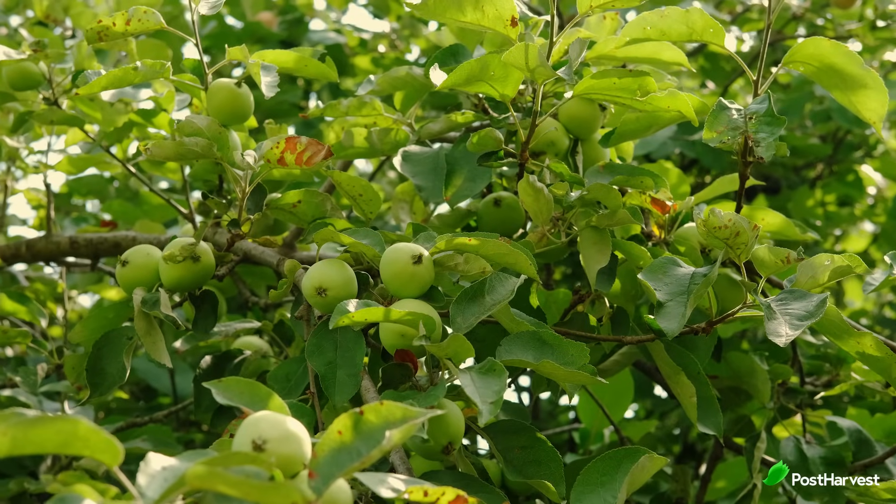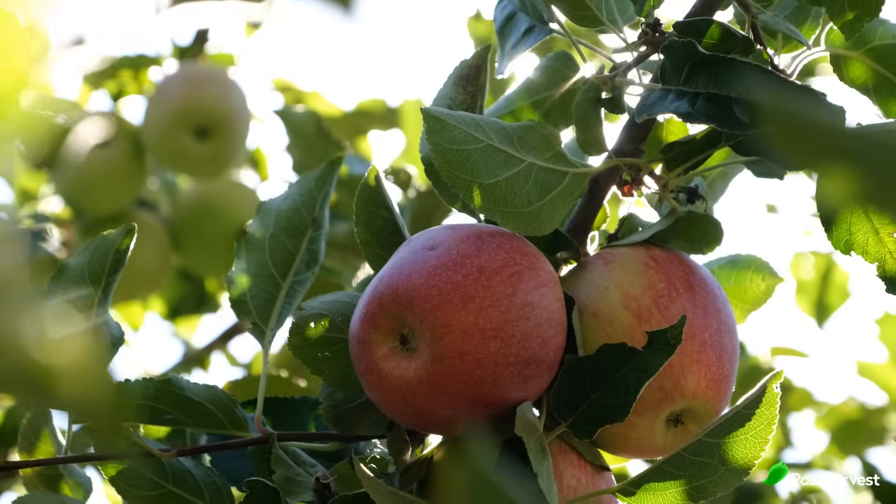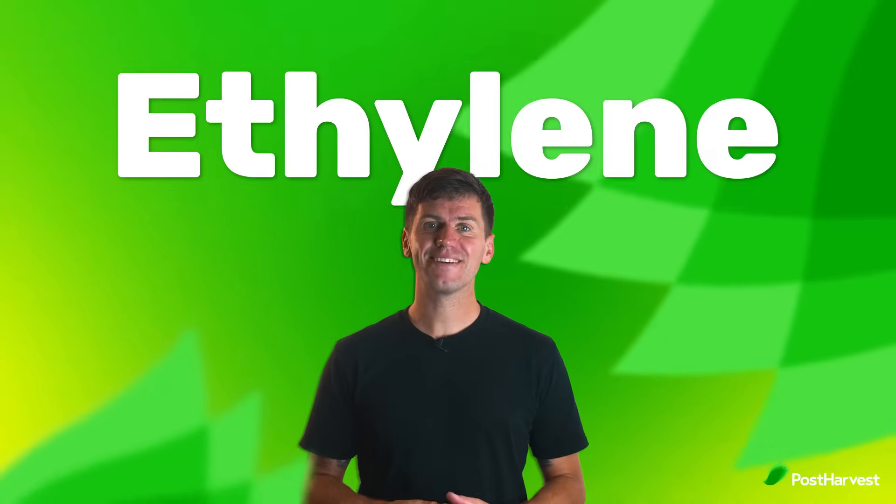Think about a freshly picked apple, crisp and green. Now imagine its juicy sweetness as it ripens, turning a vibrant red. The secret behind this transformation? A fascinating molecule called ethylene. But ethylene isn't just a plant whisperer — it's also a powerful industrial giant, shaping our world in surprising ways. Let's delve into the many lives of ethylene.